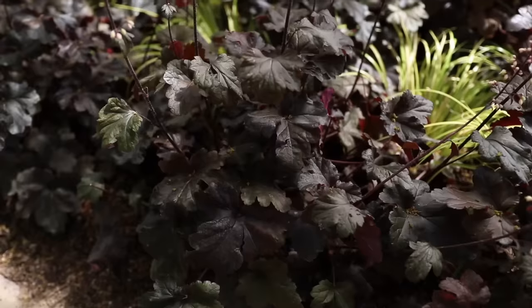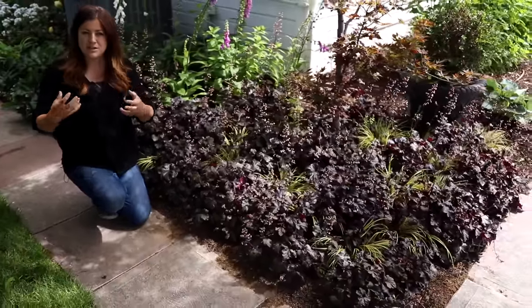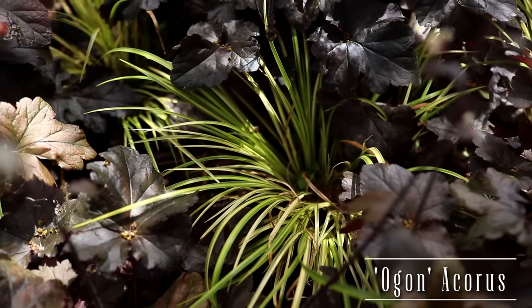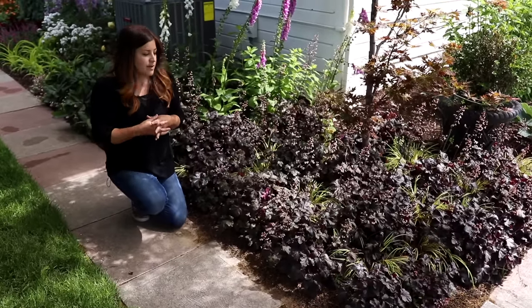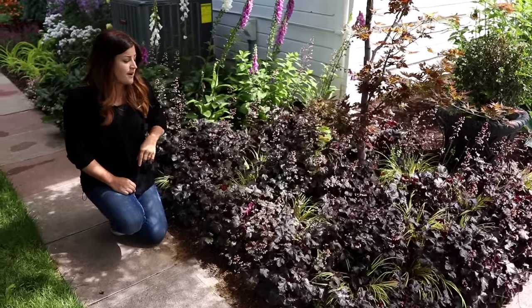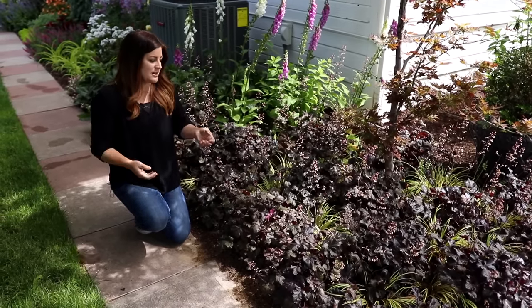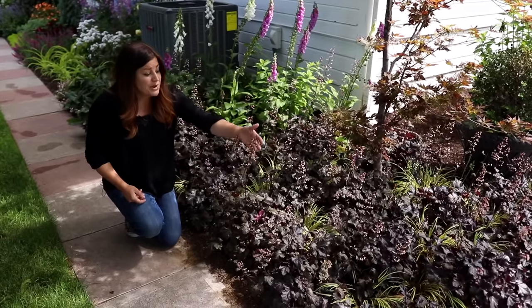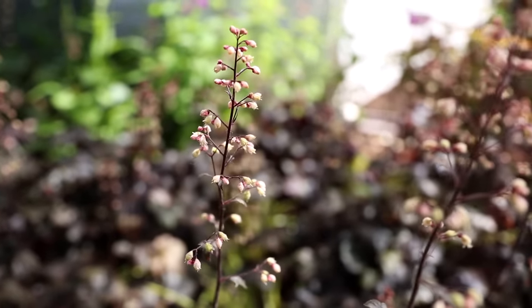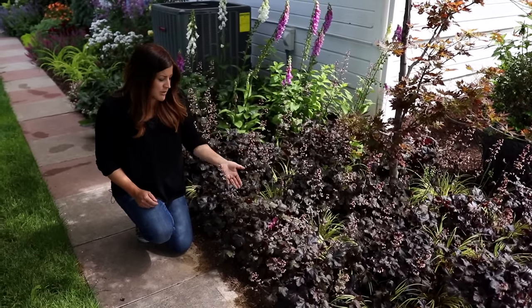Right beneath it I've got Black Pearl heucheras, which have filled in so beautifully. The first year there was a little too much space between plants, so I went in with this grass — acaris ogon — it looks like a carex. I wanted it to fill some space and bring a bright pop because this is a shadier area, especially in the afternoon. When you have a dark foliage plant, sometimes you can lose it, so I wanted contrast. They happen to be blooming right now — one of my favorite heuchera blooms, with deep burgundy stems and a creamy pink bloom. They're a beautiful filler for cut arrangements.